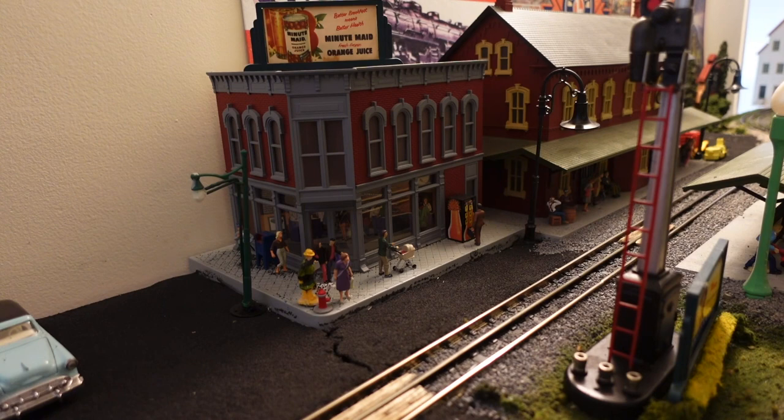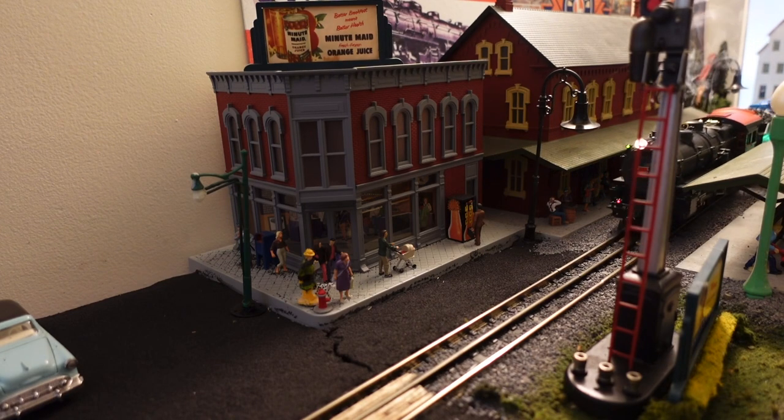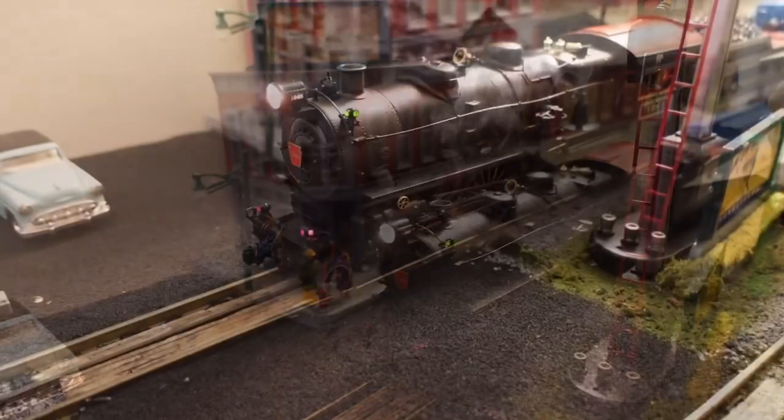We got to continue this video — got to go to work soon. The special locomotive will be rolling in momentarily. So here we go. And it's also pulling all the brand new cars I picked up from the York show.